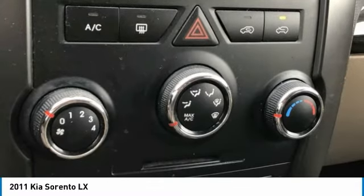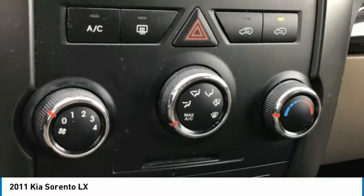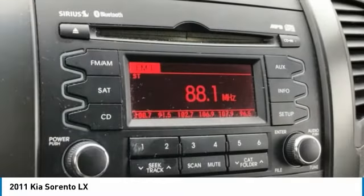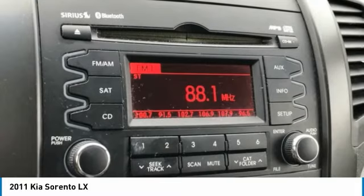Passenger Vanity Mirror, Power Door Mirrors, Power Steering, Power Windows, Rear Anti-Roll Bar, Rear Seat Center Armrest, Rear Window Defroster, Rear Window Wiper, Remote Keyless Entry, Speed Control, Split Folding Rear Seat.